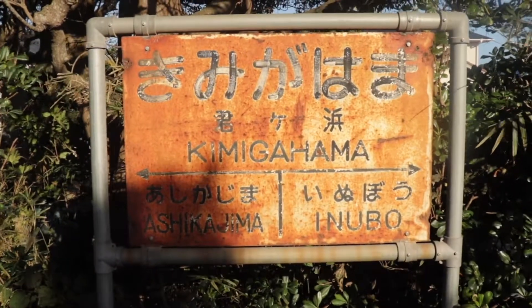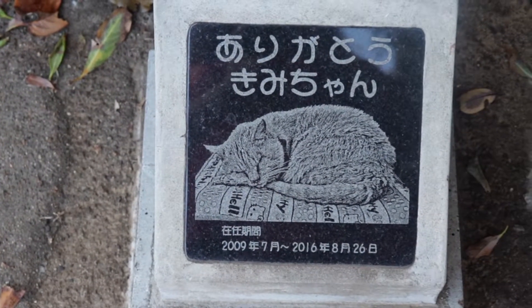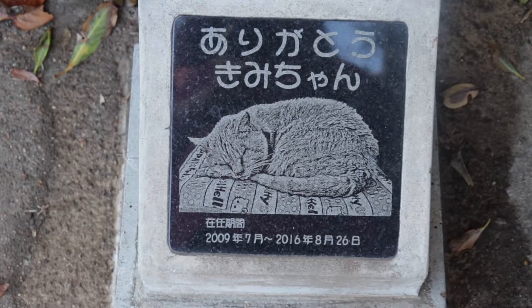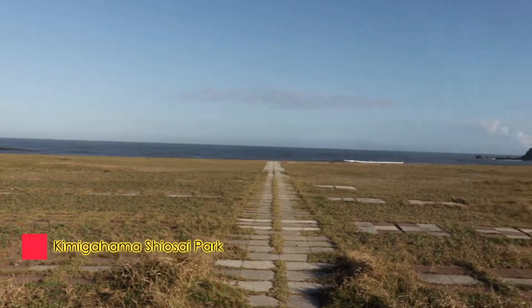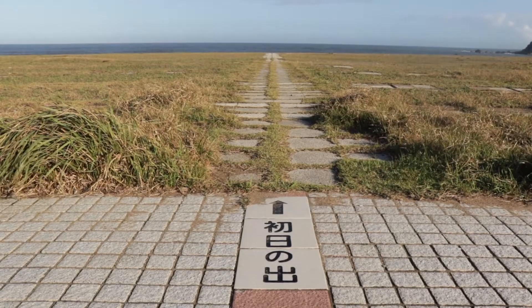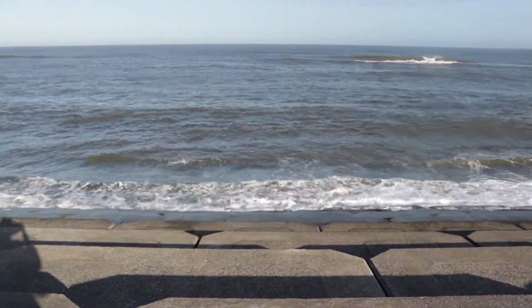Kimigahama Station was once known for its resident stray cat, which locals took to calling Kimi-chan. Kimi-chan is sadly no longer around, but there's a memorial plaque in the station premises. Kimigahama is also known for Shiosai Park, reportedly where the sun first rises in Japan. As welcoming the first sunrise is a New Year's tradition in the country, many people flock to this area on the first day of the year.